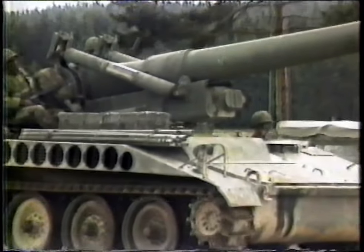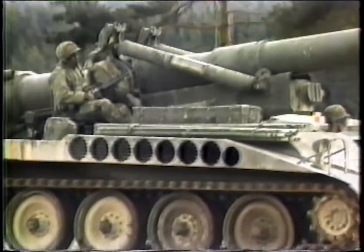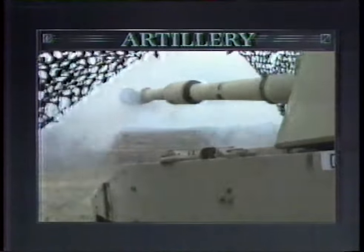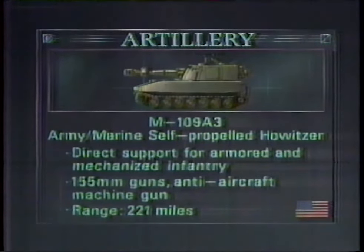These are the systems that make a mounted or an armored division work. We're going to start from the rear and work up. This is a self-propelled artillery piece. It throws a large HE round almost 30 miles. With every small unit to the front, there's a small fire direction team that can direct this fire right in front of our advancing troops.